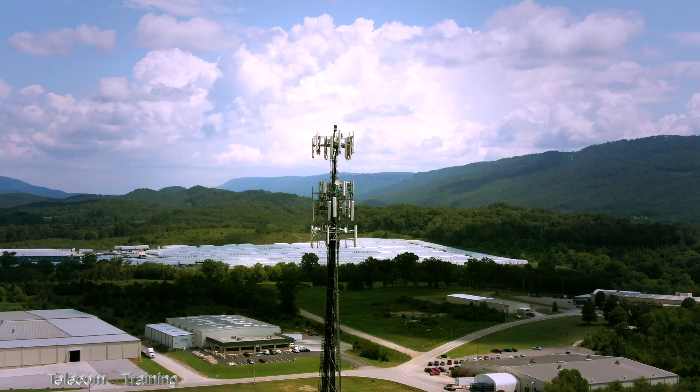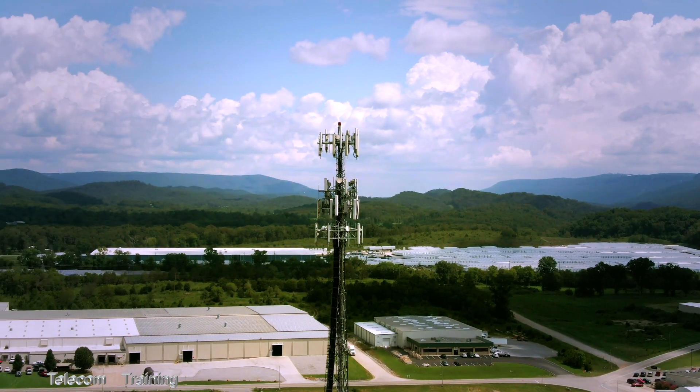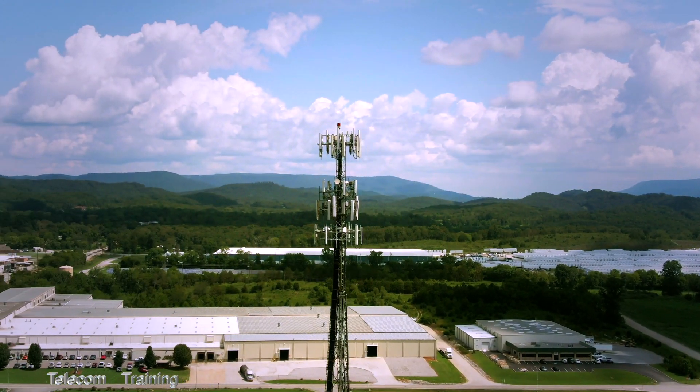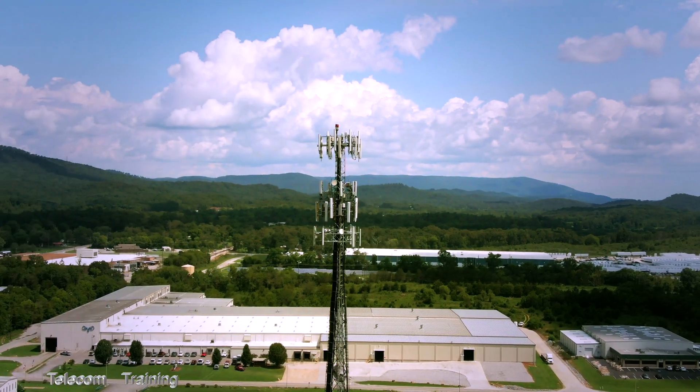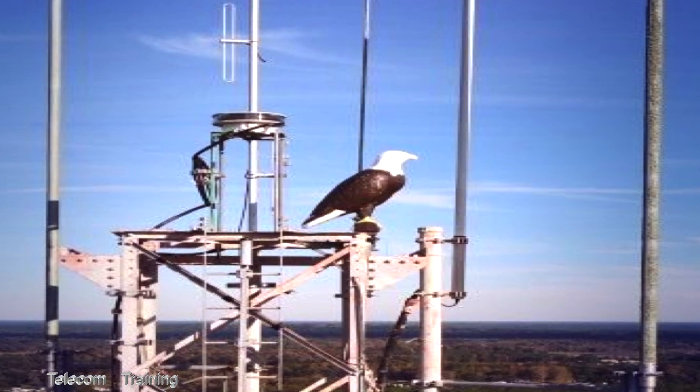Early 1G cell phone towers, built in the 1980s and early 1990s, were few and far between. They used monopole antennas for omnidirectional transmission.